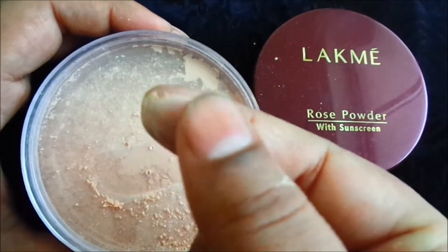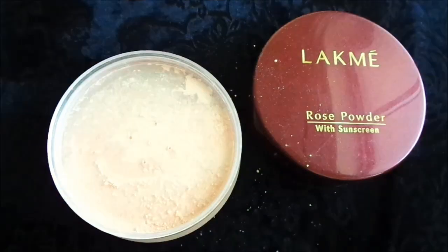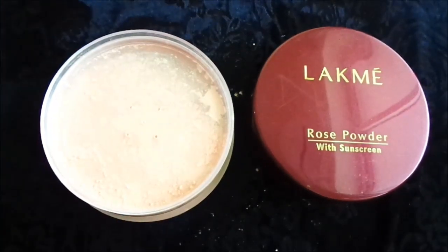The texture is very fine and smooth. The fragrance is also very good — it is a rose-based fragrance. It feels very light, not heavy at all. It is not glittery; it is totally matte.